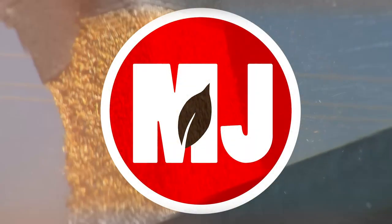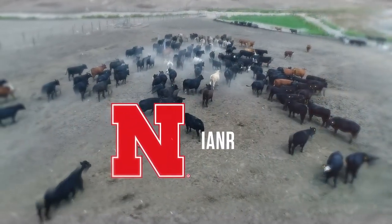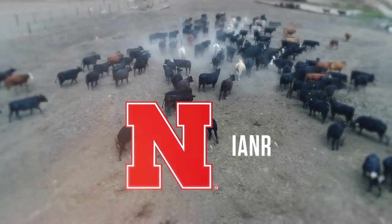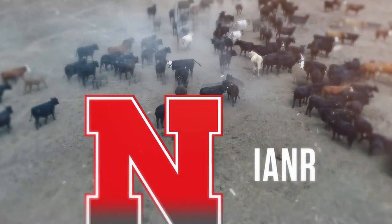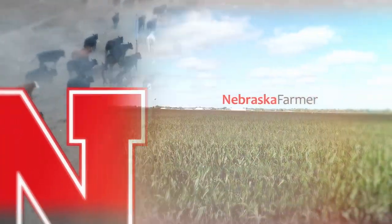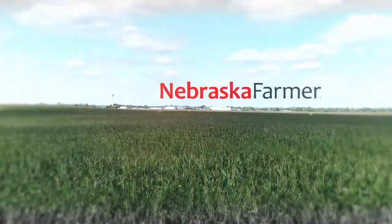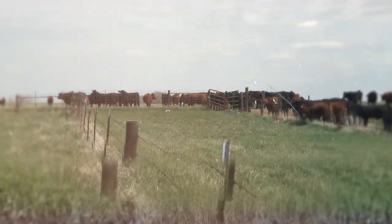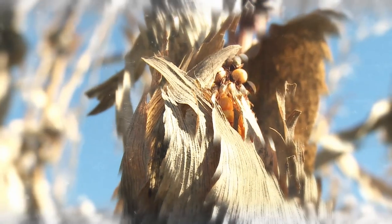Market Journal, television for agricultural business decisions, is a presentation of the University of Nebraska-Lincoln's Institute of Agriculture and Natural Resources. Promotional support is provided by the Nebraska Farmer Magazine. Hello everyone, I'm Troy Mullen. Thanks for joining us today on Market Journal. Let's jump right in to today's broadcast.